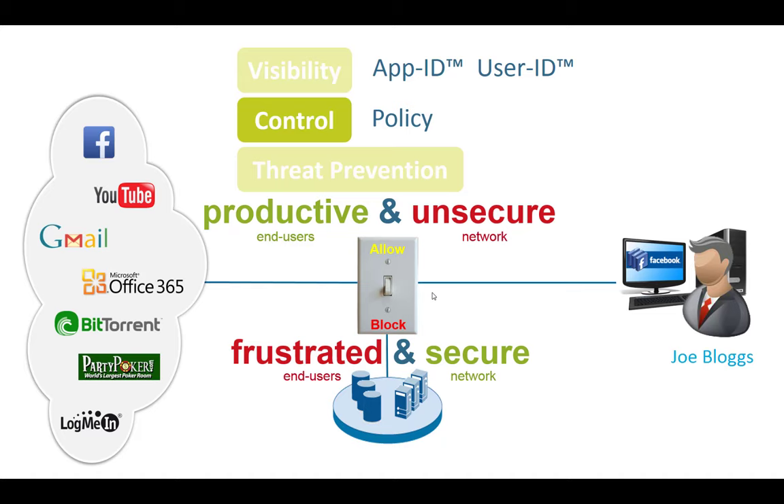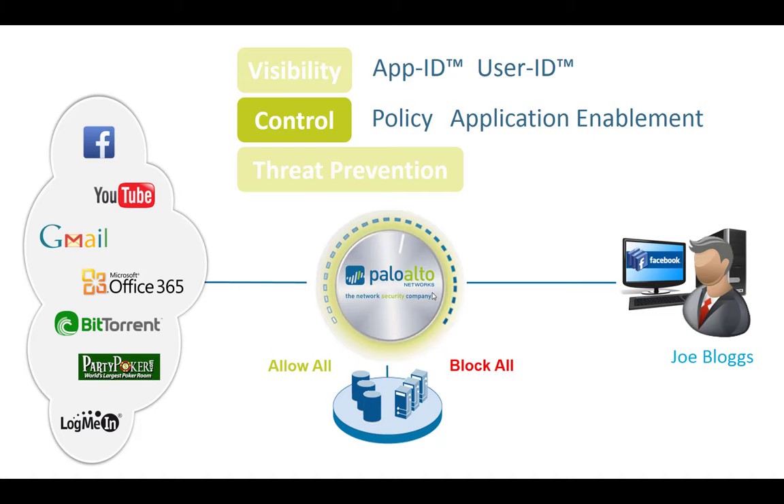With our next-generation firewall, we can apply something called application enablement — because besides just allowing or blocking, we can allow a specific application and mitigate its risk. For Gmail specifically, we decrypt the SSL traffic, look inside, and scan it for antivirus, anti-spyware, and other threats. So we allow the application but mitigate the associated risk. We don't have to be the security IT stopper saying 'no' anymore — we can say yes, and secure it as well.